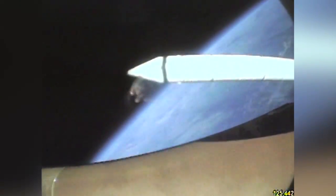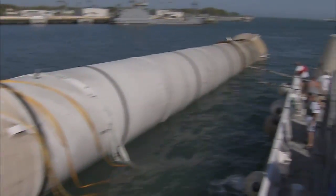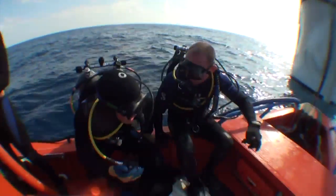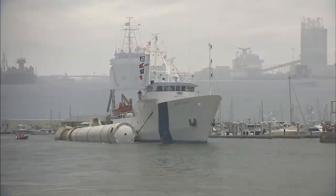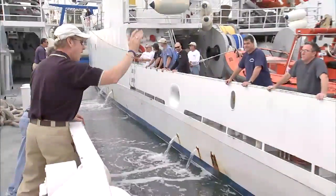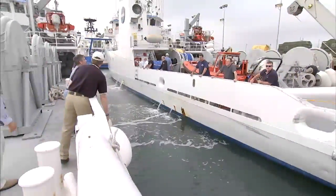After burnout, the spent boosters tumble earthward for about 45 miles before parachuting the final few miles to the water. The job of retrieving these 149-foot-long boosters has fallen to an elite team of divers aboard the NASA vessels Liberty Star and Freedom Star. These ships were designed specifically for the task of booster recovery, and each ship carries a crew of 10 and an additional 10-member dive team.